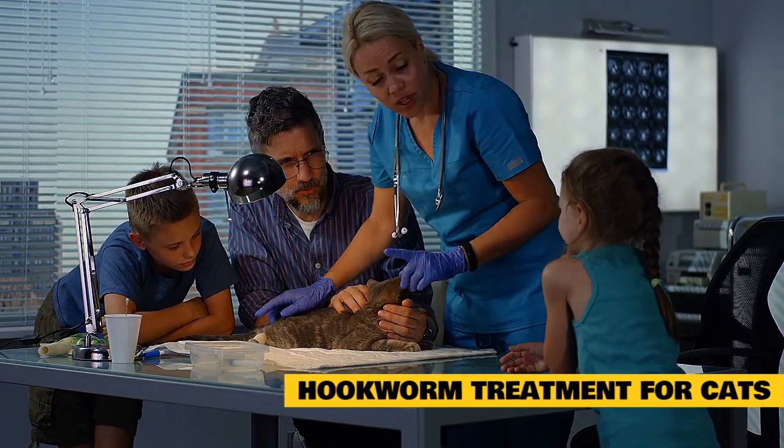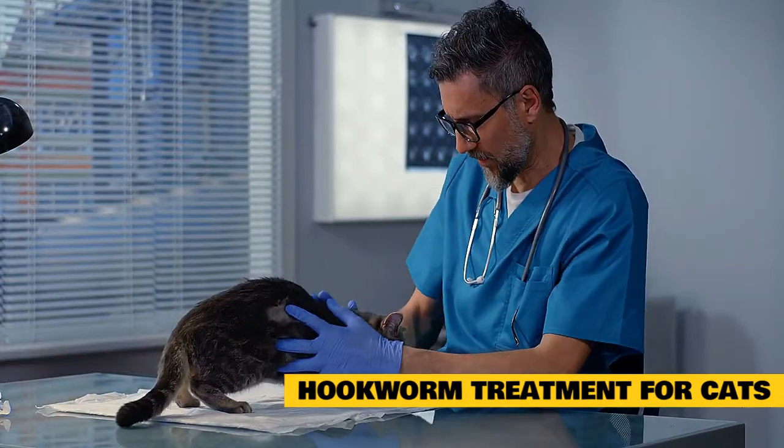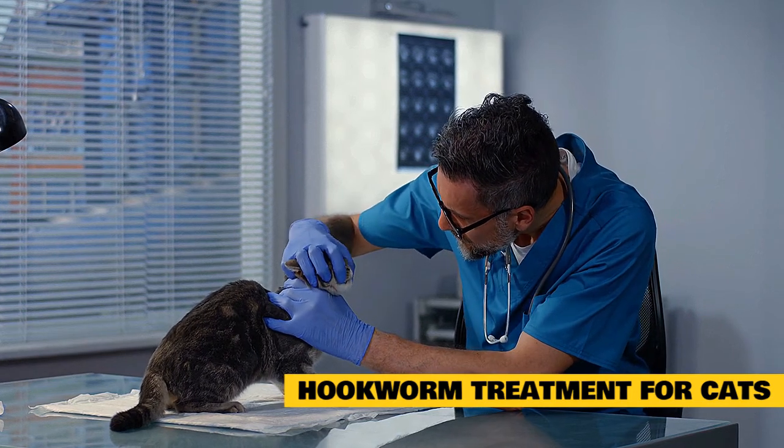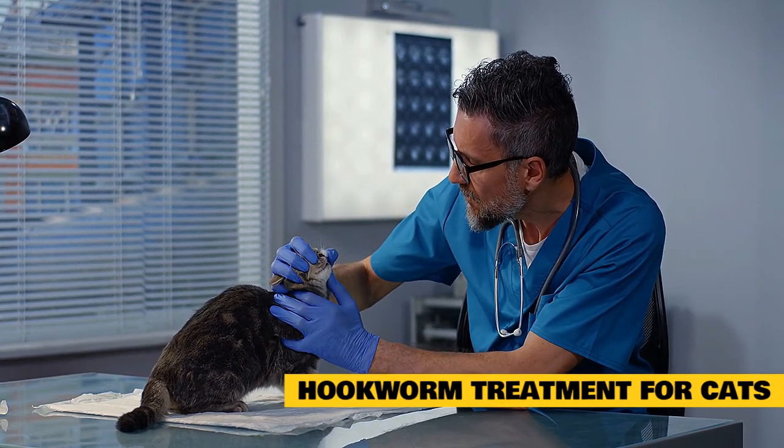In severe cases, if the cat is dehydrated, hospitalization may be required. Fluids will be administered intravenously with frequent tests to ensure the heart and kidneys are responding well to the fluid therapy.